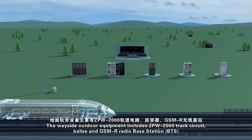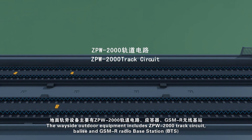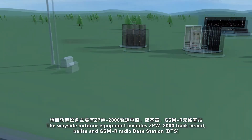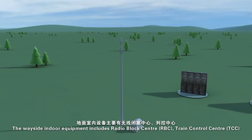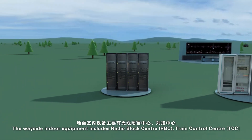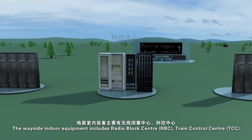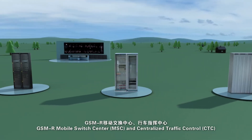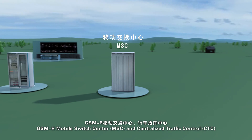The wayside outdoor equipment includes ZPW-2000 track circuit, balise, and GSM-R radio base station. The wayside indoor equipment includes radio block center, train control center, temporary speed restriction server, computer-based interlocking, GSM-R mobile switch center, and centralized traffic control.